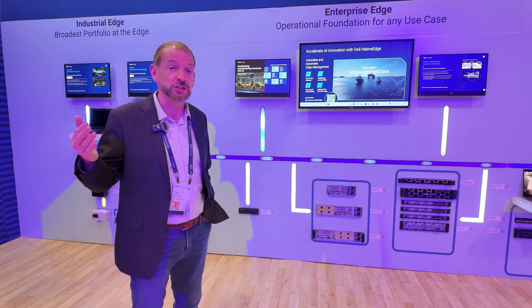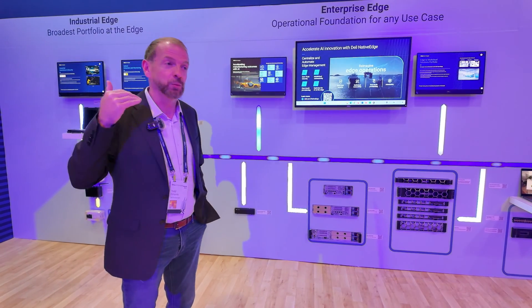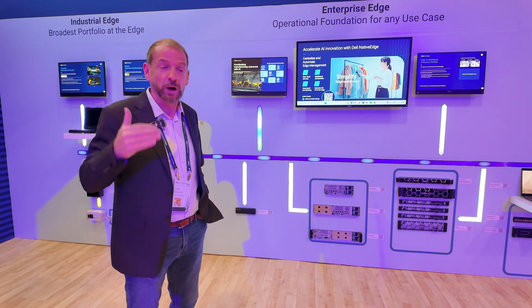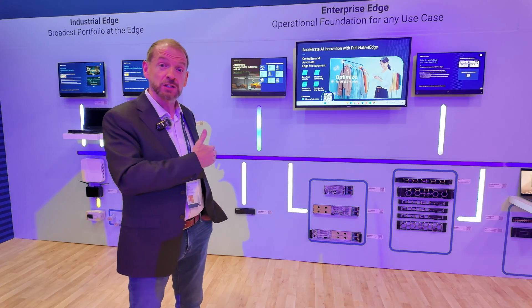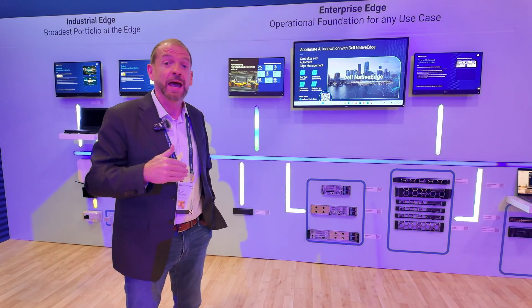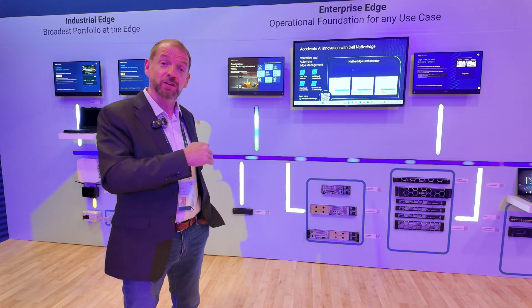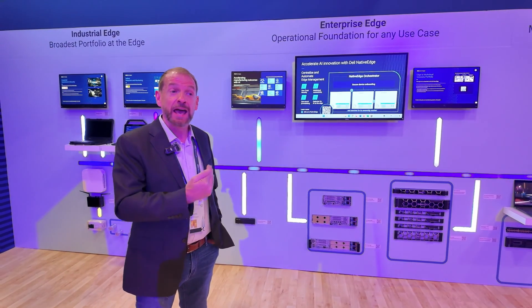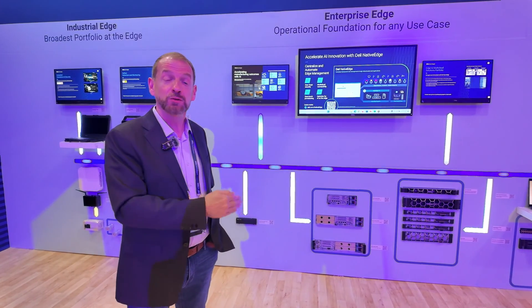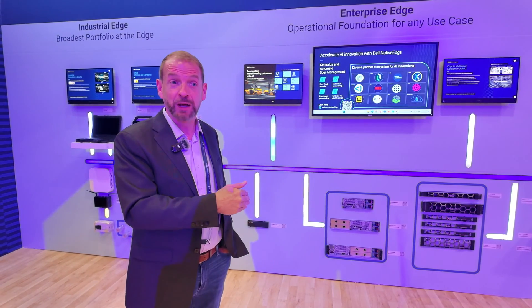Why? Because there are so many applications, and the number of applications are skyrocketing. All of the predictive maintenance and OEE — overall equipment effectiveness — are great applications that have been around for a long time. But then you add in digital twins, digital thread, 5G in the factory, and of course AI and generative AI coming on really fast. The companies that have already started digital transformation and view infrastructure as a strategic advantage are the ones already implementing generative AI on their plant floor.